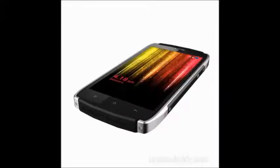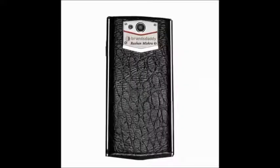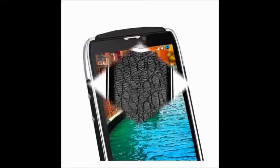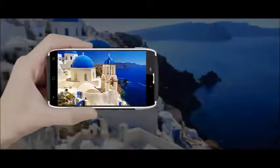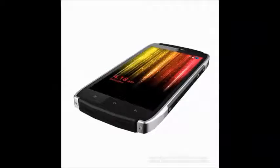2GB of RAM, 16GB internal memory, available in black color. It has dual SIM with micro SIM slots, 16GB internal storage.